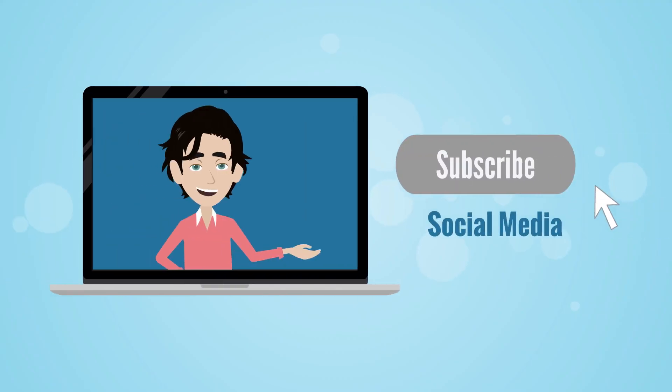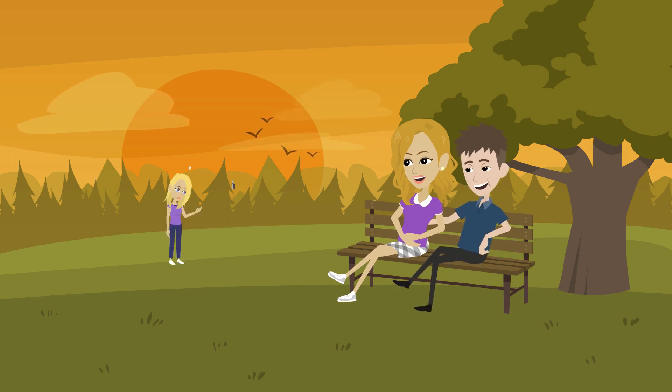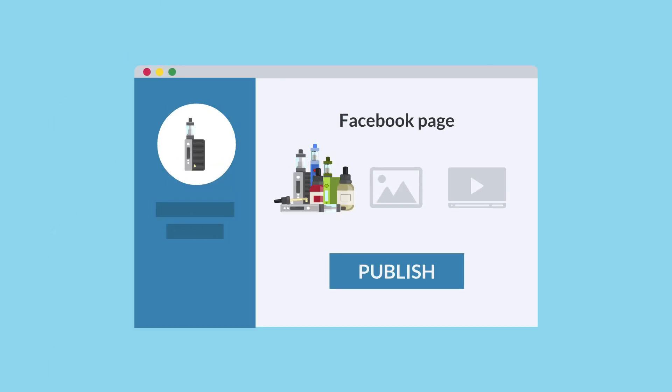Social media. Since vaping is appealing to younger generations, this should be a no-brainer. Any good business knows how important social media is to promote your brand and product. At the bare minimum, have a Facebook page. It's the new digital business card.